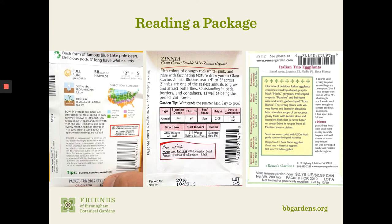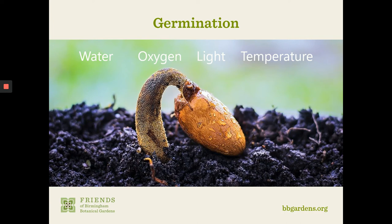Germination is the process of the embryo emerging from the seed — when our new plant is coming to life. It starts with imbibition, or the absorption of water, and is heavily influenced by four environmental factors: water, oxygen, light, and temperature. Water is critical and is the first step in germination. Without water, seeds will remain dormant. The amount of water is critical — too much water will cause seeds to rot, and too little will cause embryos to dry up and die before they've really started.